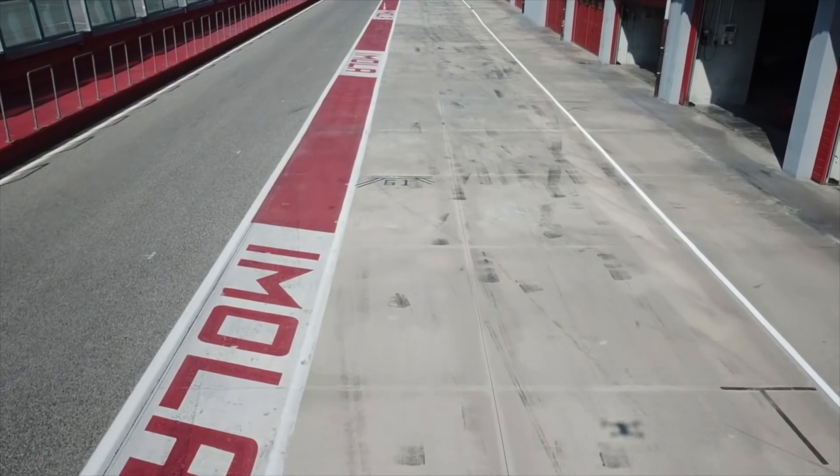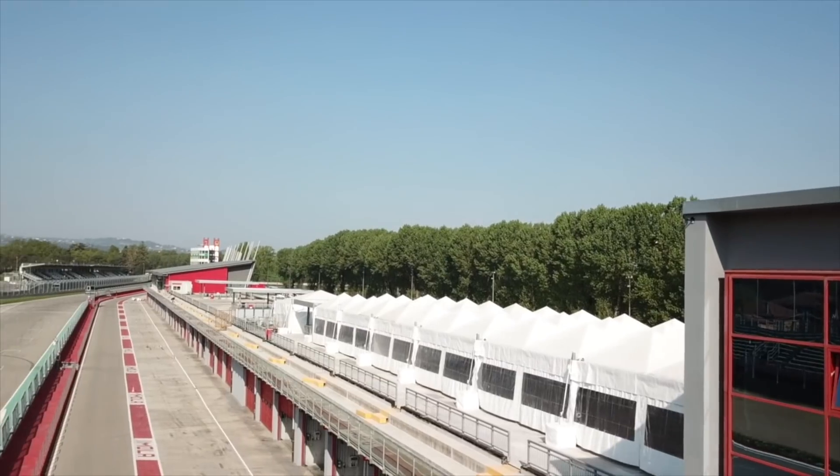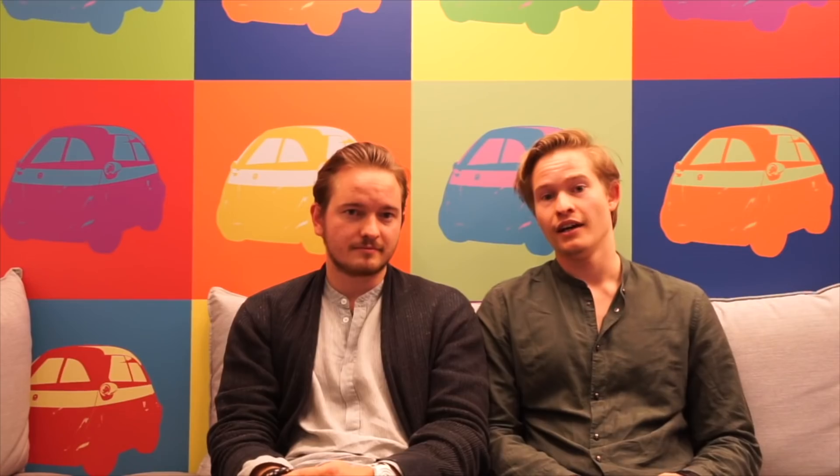So last week we had the brake test — how did it go? We went to the famous Imola racetrack and we had about five different brake tests, for example a brake test with 80 kilometers full stop, or 60 kilometers full load which means around 250 kilograms. Check it out and see how it went.